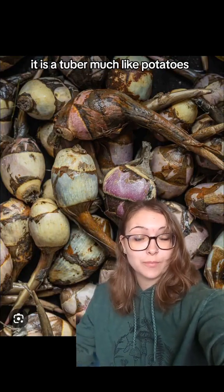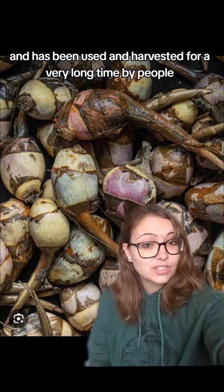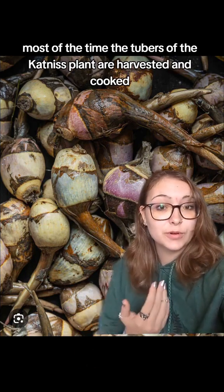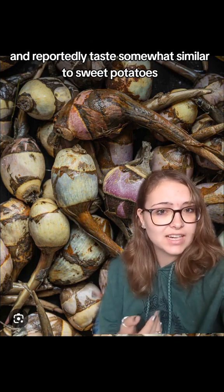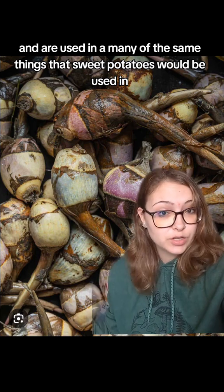It is a tuber much like potatoes, and it is a very good source of nutrients. It has been harvested for a very long time by people, especially indigenous groups. The tubers are harvested and cooked and reportedly taste somewhat similar to sweet potatoes, and are used in many of the same ways.